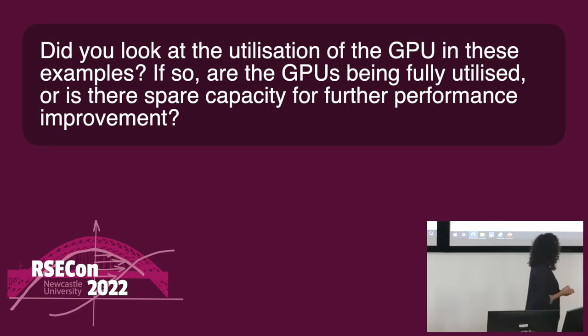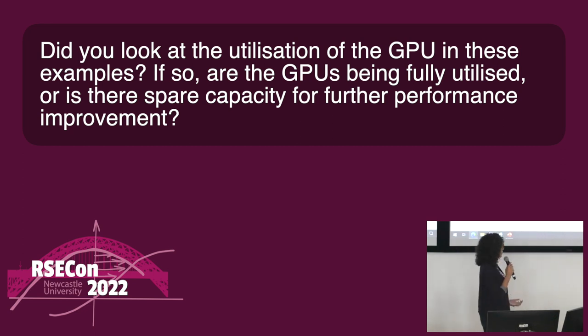We have already some questions. Do you look at the utilization of the GPU in these examples? If so, are the GPUs being fully utilized or is there spare capacity for further performance improvement? Being a relatively short project, it wasn't something that I looked into properly. I would imagine there was a lot of spare capacity and definitely potential for further improvements. Hopefully in the future, doing this sort of project, we could spend a bit more time looking in more detail at what's actually being used.